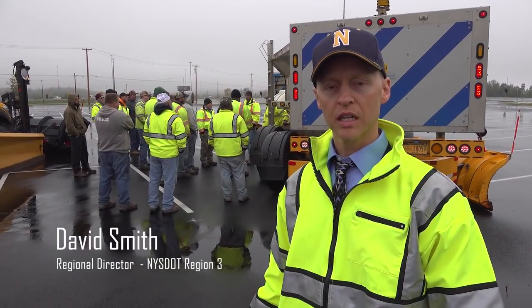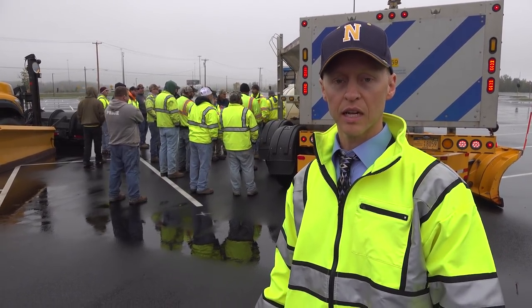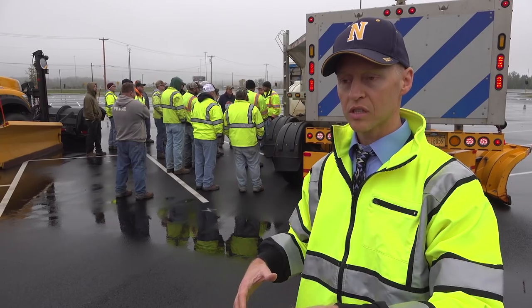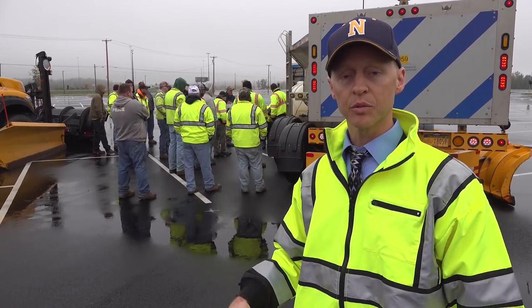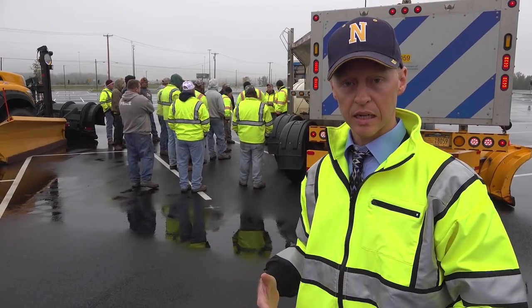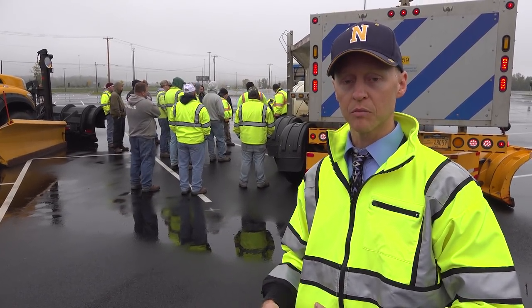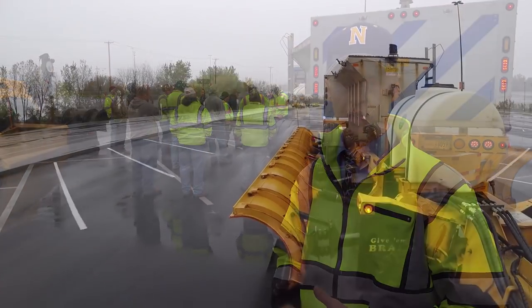What we're doing today is refresher training and new employee training on the tow plows. We're up at the Orange Lot at the fairgrounds. We've got a nice course set up and it allows operators the opportunity in a controlled environment to get some experience with the unit, get some hands-on training, and really help our program because the tow plows have become a really critical piece for us.